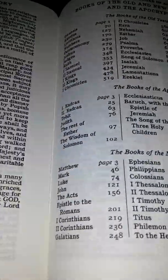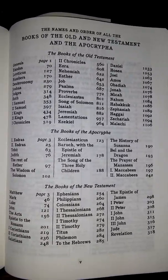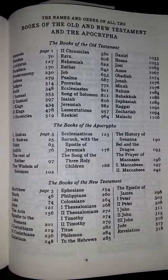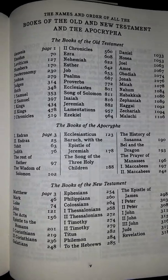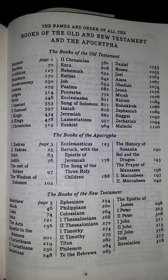But it's a treasure. It seems almost like you don't want to read it, but I've been reading this Bible. This is all the books — you're going to get 80 books in this Bible. The Apocrypha is in the middle. 14 books of the Apocrypha.